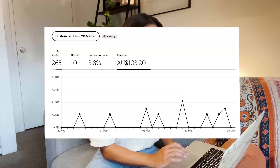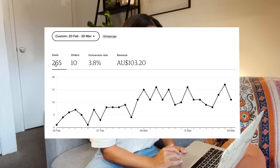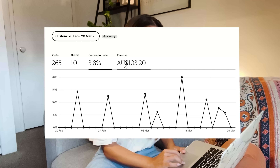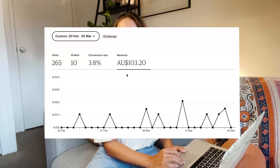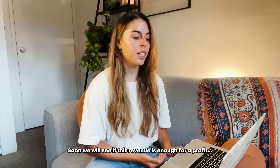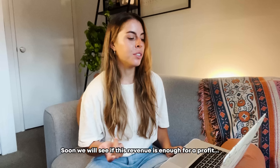For my first 30 days I had 265 visits, 10 orders, and a 3.8% conversion rate, which is pretty good. My revenue was $103.20 Australian dollars. Is it life-changing money? Probably not, but still great to have an extra $100 just sitting in my pocket for not really doing anything. Obviously I spent a lot of time making the product, but it's great to earn that passively.